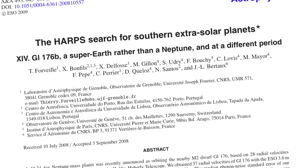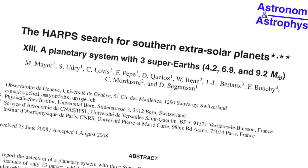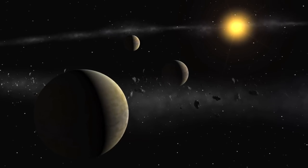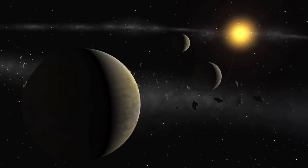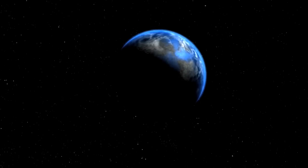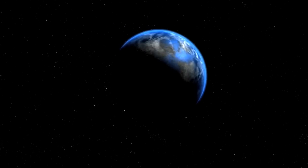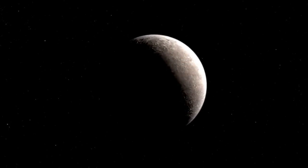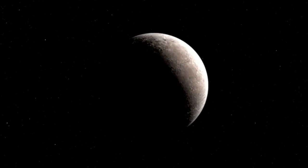Using HARPS, Mayor's team discovered, among others, the first super-Earth around Mu Ara, the trio of Neptunes around HD 69830, Gliese 581d — the first extrasolar planet in the habitable zone of a small star — and the lightest exoplanet ever detected around a normal star, Gliese 581e.